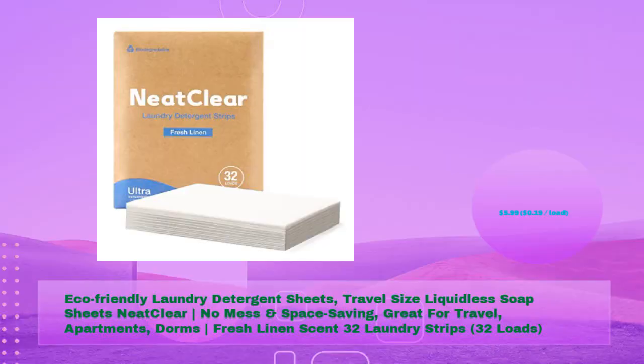Next: Eco-friendly laundry detergent sheets, travel size, liquidless soap sheets — neat, clear, no mess and space saving. Great for travel, apartments, and dorms. Fresh linen scent. 32 laundry strips, 32 loads, for just $5.99 — 19 cents per load.